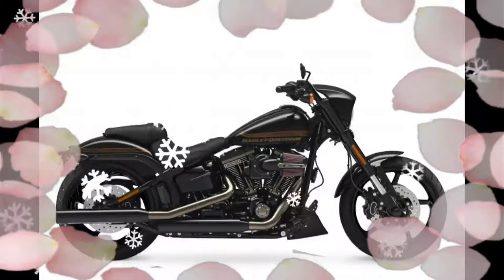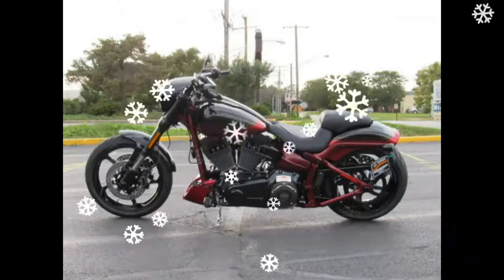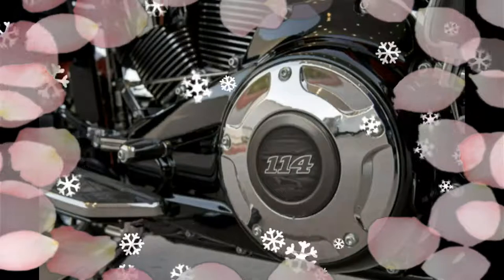Harley-Davidson Australia marketing guru Adam Wright says 2017 pricing for the full HD range will be revealed this weekend at the World Media Launch in Seattle.